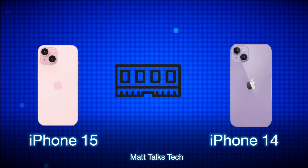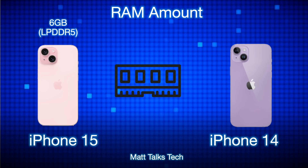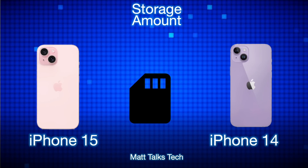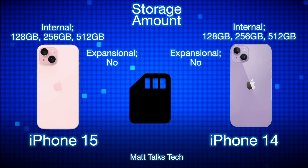The RAM amounts are the same, except the iPhone 15 uses newer LPDDR5 RAM compared to the LPDDR4X RAM in the iPhone 14. For storage, options are identical: 128GB, 256GB, and 512GB. There is no 1TB option on the standard iPhone 15 or 14, and as usual with Apple, there is no expandable storage.